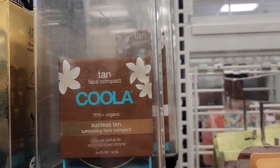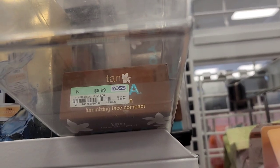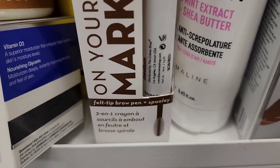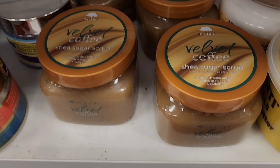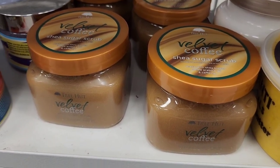For Khula, they had this Face Compact Sunless Tan Luminizing Face Compact for $9. For Crime Shop, they had this On Your Mark Felt-Tip Brow Pen new there for $2.49. Then I found a bunch of these Tree Hut Velvet Coffee Sugar Scrubs — really exciting — these are body scrubs from them for $7.